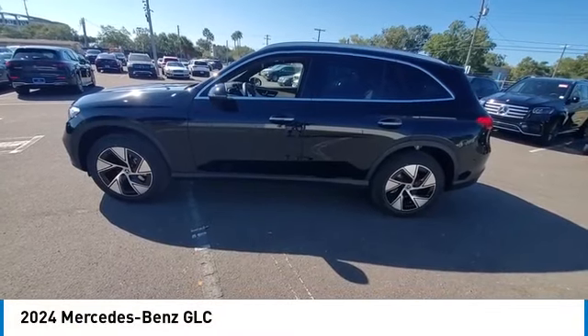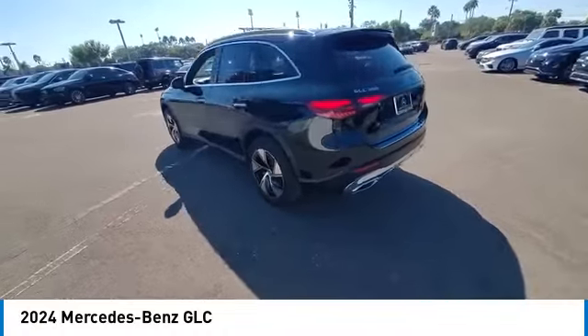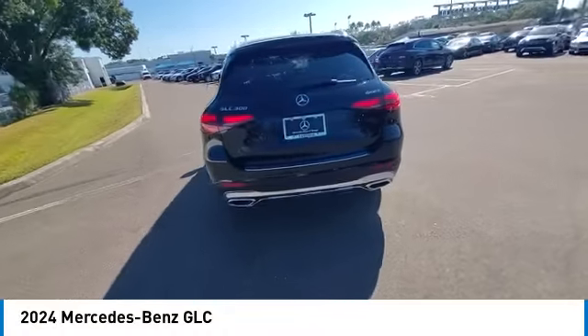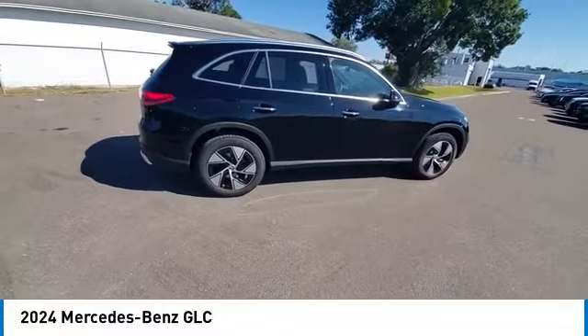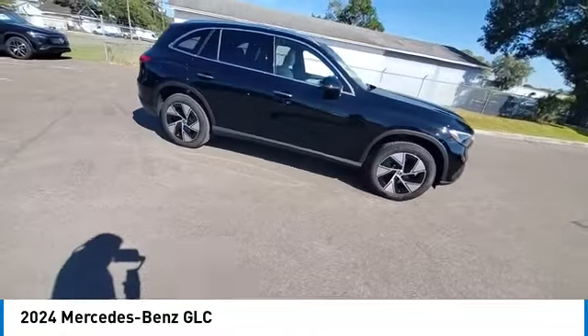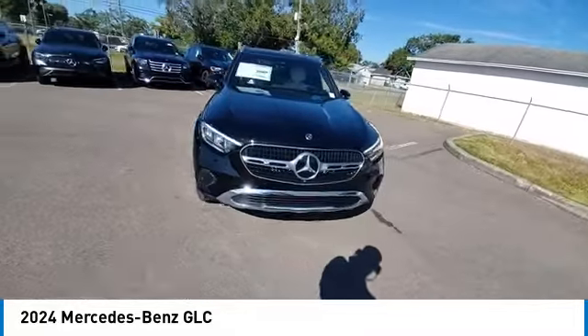Stop by and take a look at the 2024 GLC. The Mercedes-Benz GLC sets the bar for the luxury SUV, a mid-size SUV that's all lean muscle and has a roomy new cabin full of style and substance. This vehicle has less than 100 miles.